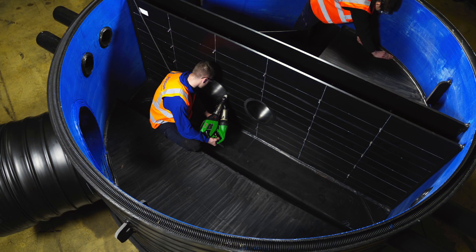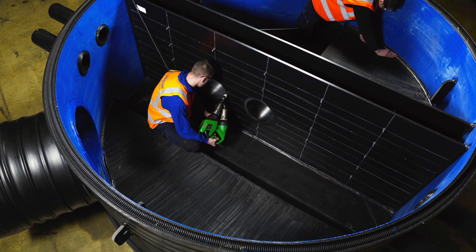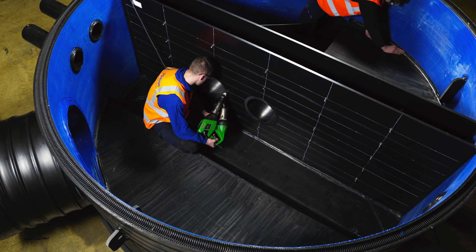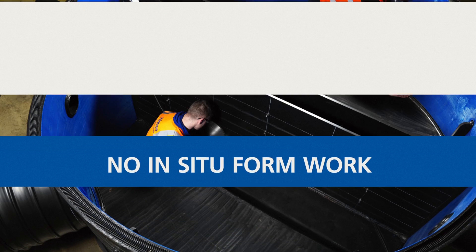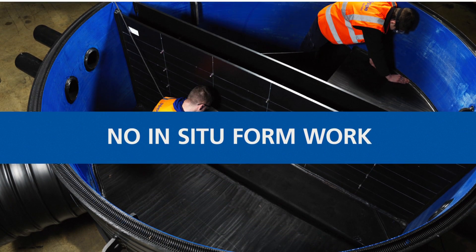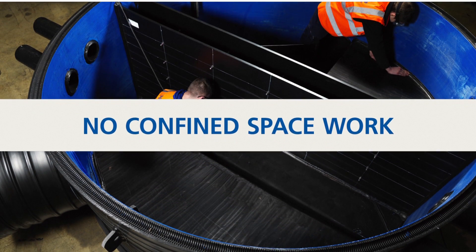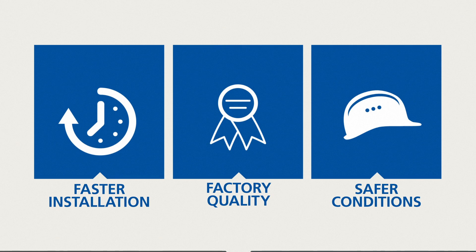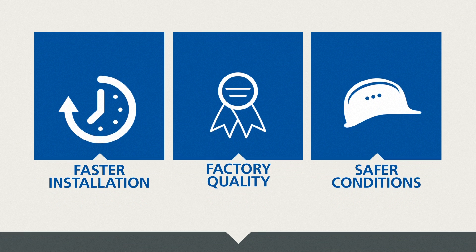In this example of a 3 metre diameter storm check chamber, you can see how hard it would have been to do this with traditional materials. The headwall in the middle would have required shuttering, formwork and concrete pours. The channeling would have required wet trays and people working in confined spaces. But in this instance, this chamber was fabricated in our facility with much better quality and huge health and safety benefits.